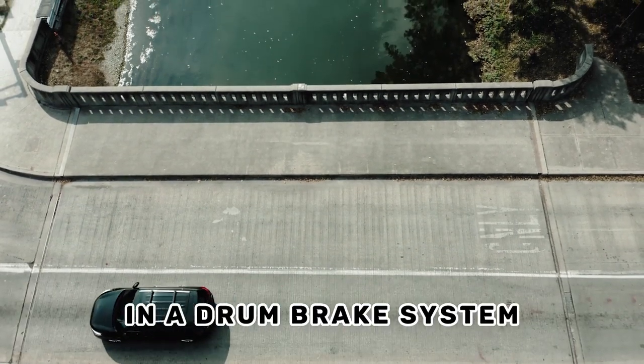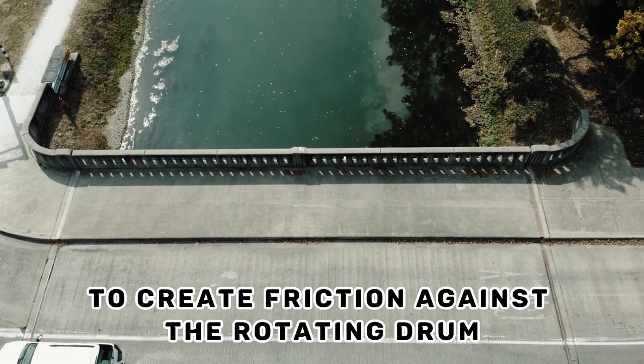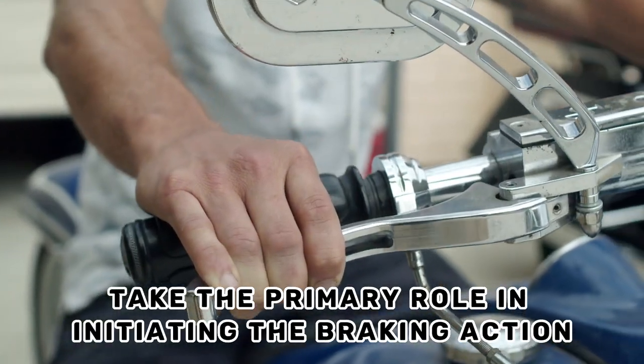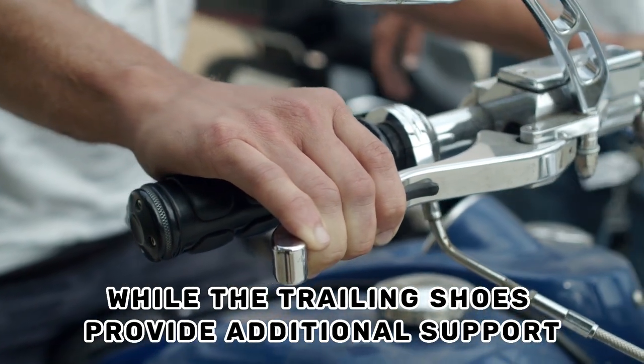In a drum brake system, both leading and trailing brake shoes work together to create friction against the rotating drum, which slows down or stops the vehicle. The leading shoes take the primary role in initiating the braking action, while the trailing shoes provide additional support.